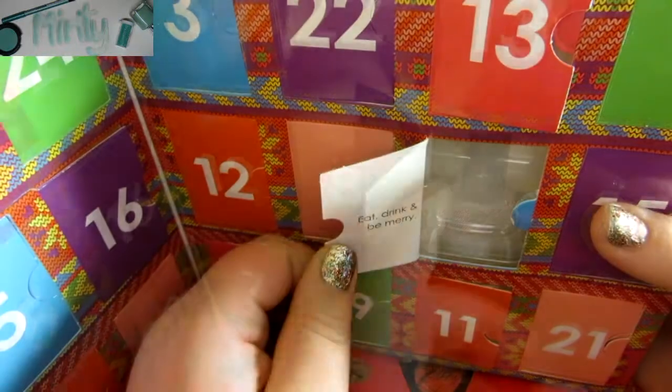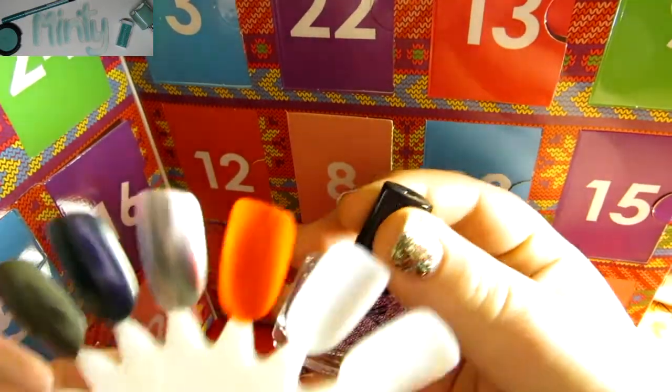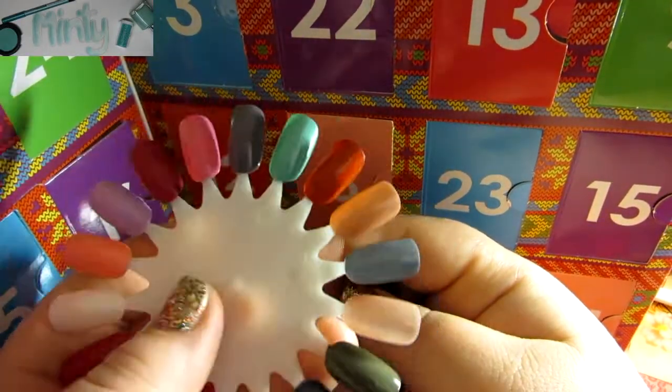Oh, these look like caviar pearls. On the back of this door it says, eat, drink, and be merry. It's a good thing these are caviar pearls because I only have one space left — I'm assuming for the 24th day — on my nail art wheel of all my Ciate Advent Calendar polishes.